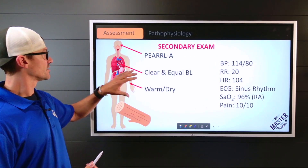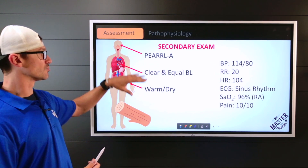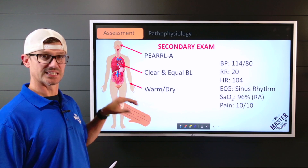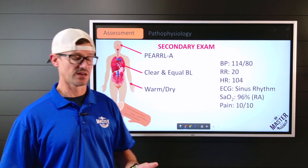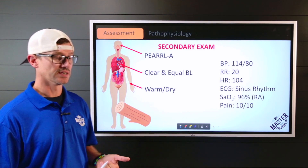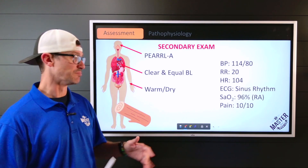In the secondary exam, pupils are PERLA, clear and equal bilaterally. Skin is warm and dry. The log on that leg is causing intense pain, poor or absent circulation distal to that injury, no sensory, but still some motor function present.